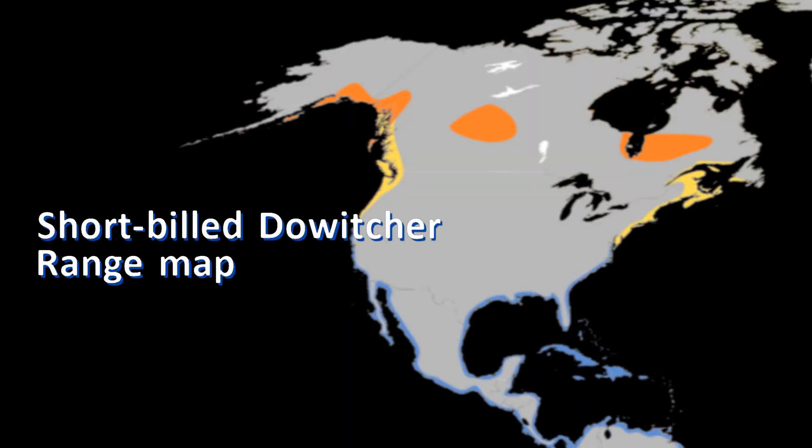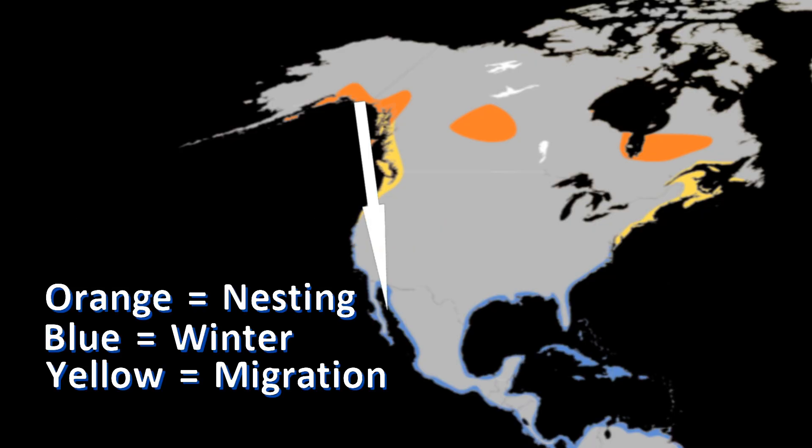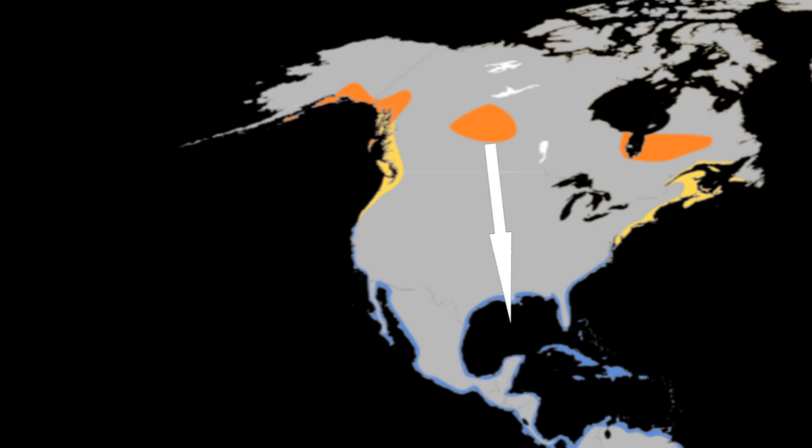There are three populations of short-billed dowitchers. The western subspecies breeds in Alaska and winters along the coast of southern California and western Mexico. A subspecies that nests in central Canada migrates through the interior and winters on the Gulf Coast. The subspecies breeding in eastern Canada winters along the southern Atlantic and West Indies. In spring, they are more common in the east; spring migrants in the west are most likely right on the coastline.